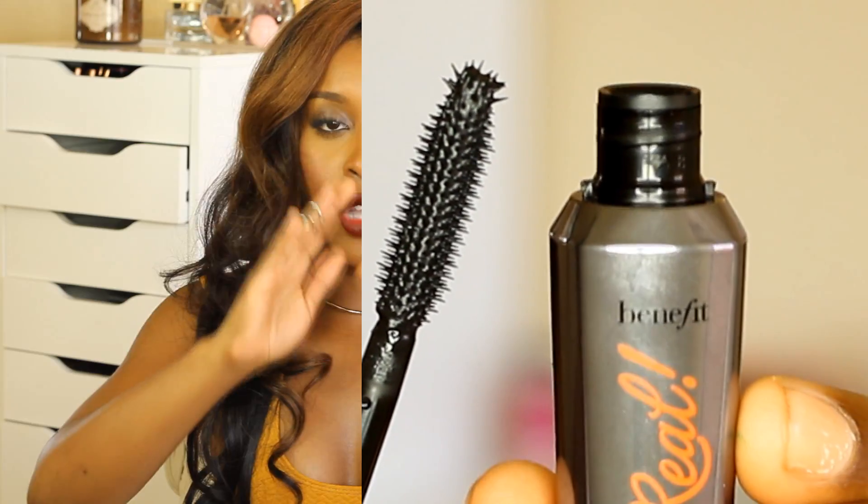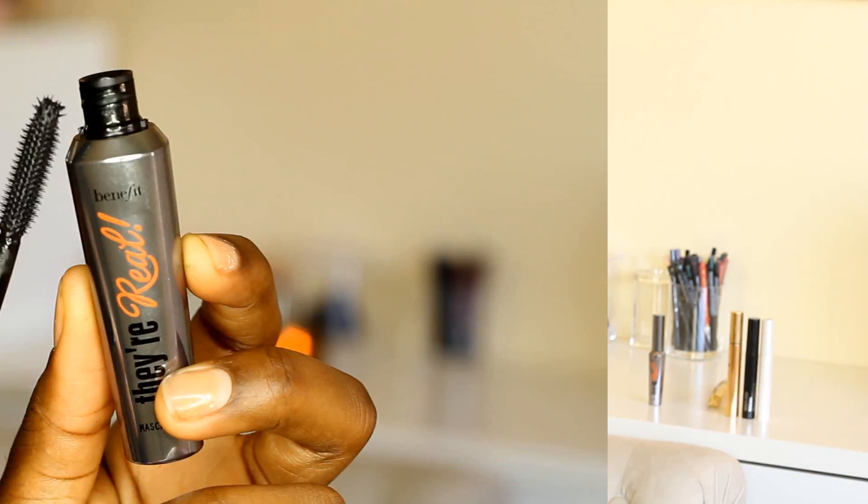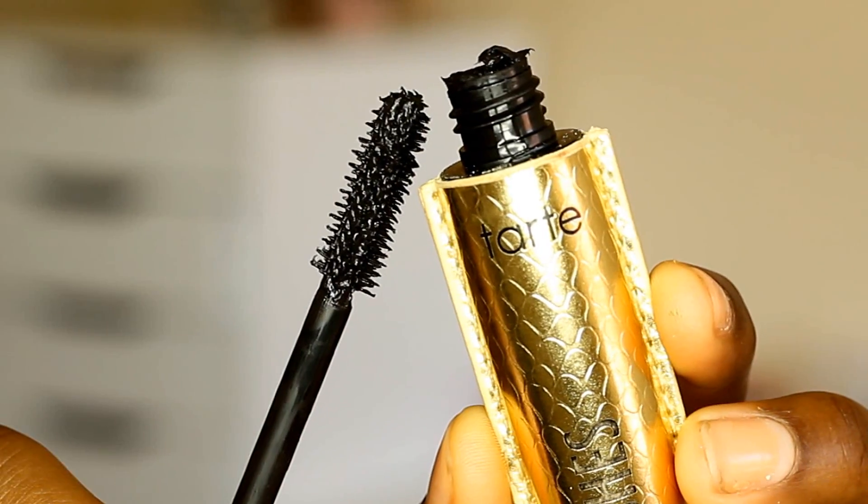Let's talk about mascaras that separate. You know those little brush heads that have teeny little pricklies in them? Those are amazing for separating — think of those little pricklies as little combs literally combing out your lashes. They're not the greatest at thickening, so I like using those in addition to a thickening mascara. Perfect examples are Benefit They're Real and Tarte Lights Camera Flashes — they both have those little prickly combs that literally comb out the lashes, separate them, and declump.